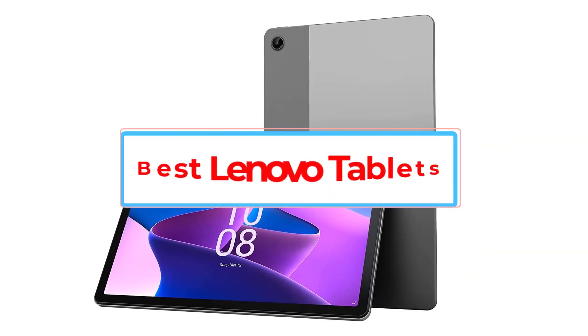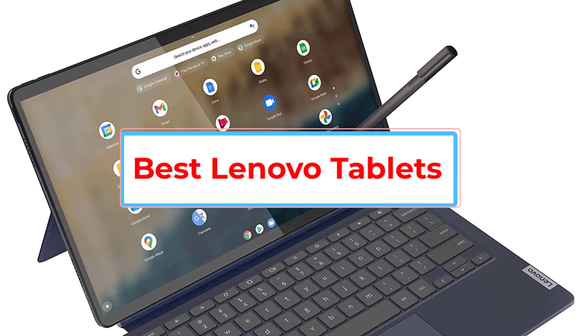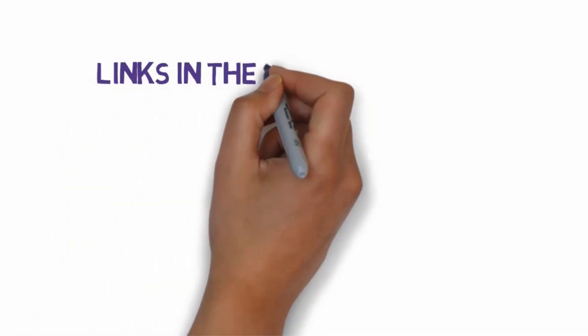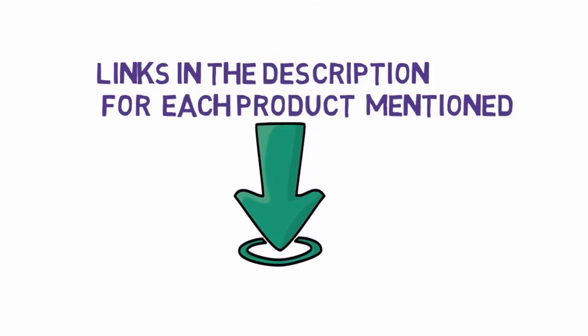Are you looking for the best Lenovo tablets? In this video, we will look at five of the best tablets on the market. We have included links in the description, so make sure you check those out to see which one is in your budget range.